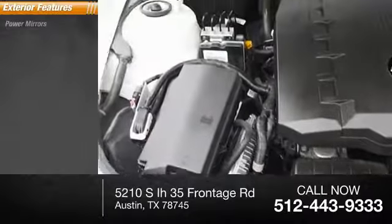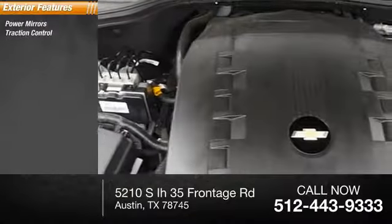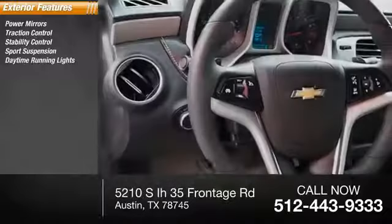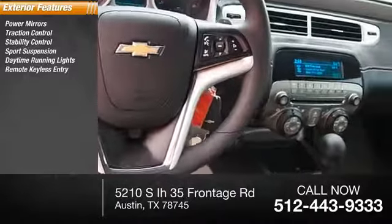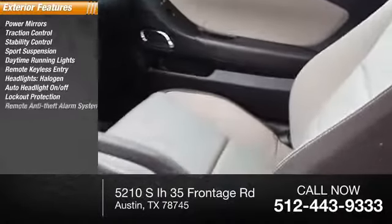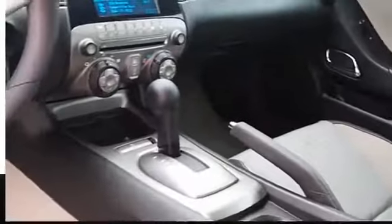Here are some of this vehicle's great options: power mirrors, traction control, stability control, sports suspension, daytime running lights, remote keyless entry, halogen headlights, auto headlight on-off, lockout protection, and a remote anti-theft alarm system.